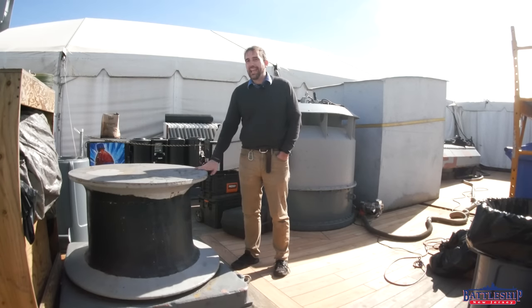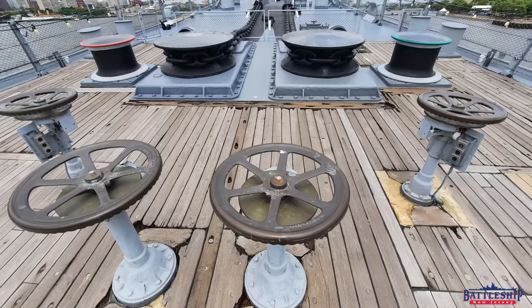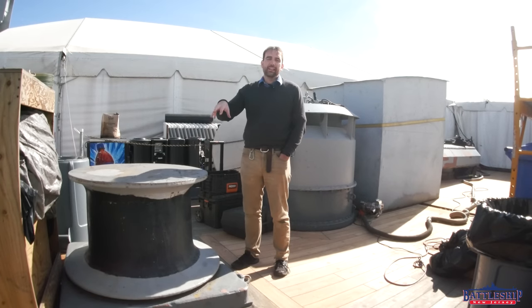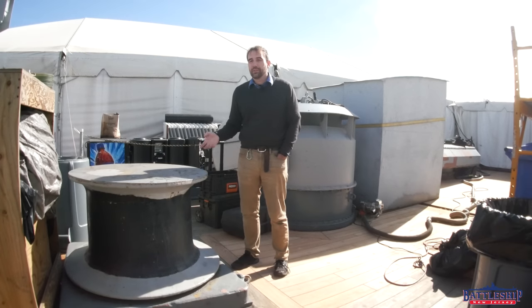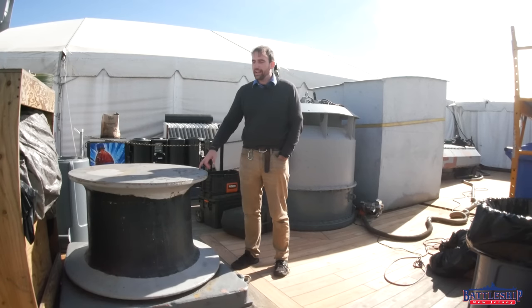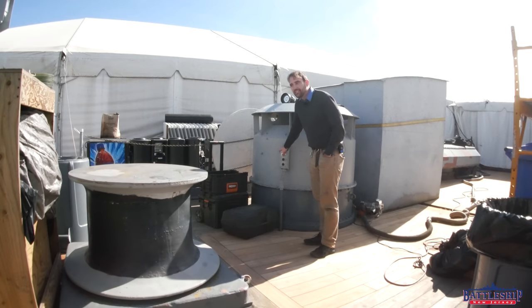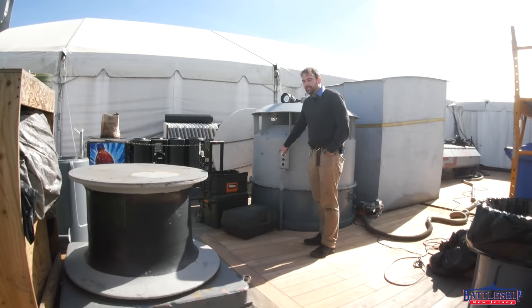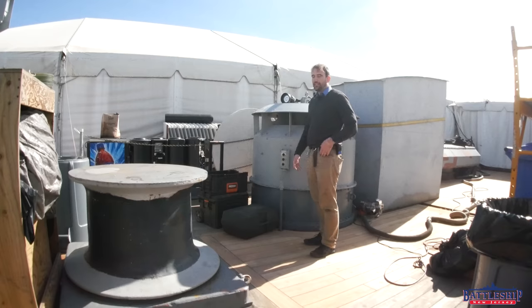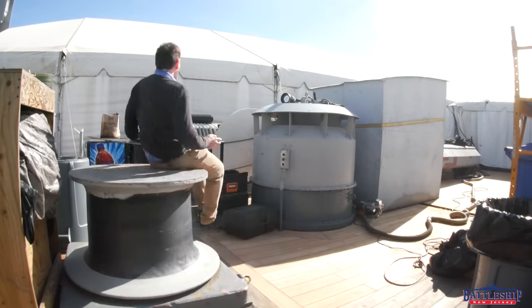So we started looking at this capstan. The forward two capstans, which would have been used for both raising anchors and tightening mooring lines — there are different capstans up there for each, but they're controlled from the same motor — are electro-hydraulic, which means that it takes some work to get hydraulic stuff going. But this one is just electric, so we started looking at it, changed the oil out, and found out that all you have to do to make it run is push the button that says start. And the good news is that the button that says stop also still works.